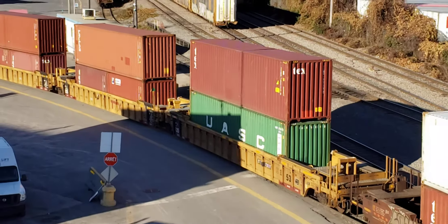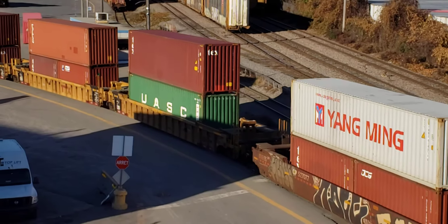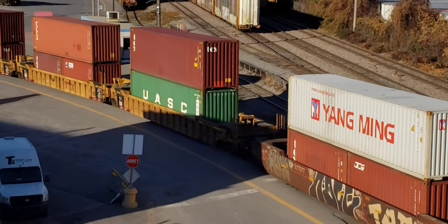In previous clips, they've been pushing some of those auto racks around. Late afternoon on Halloween Eve.